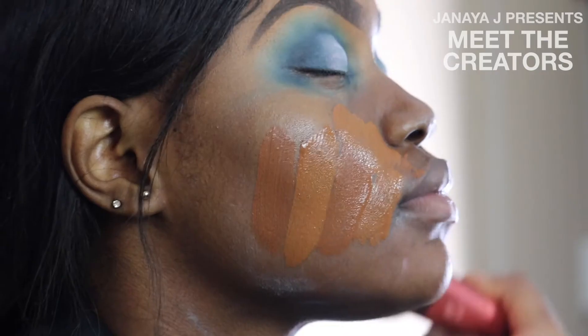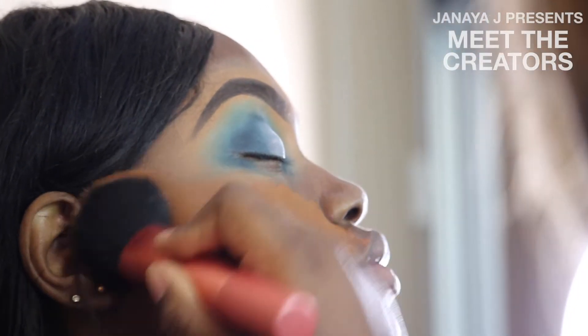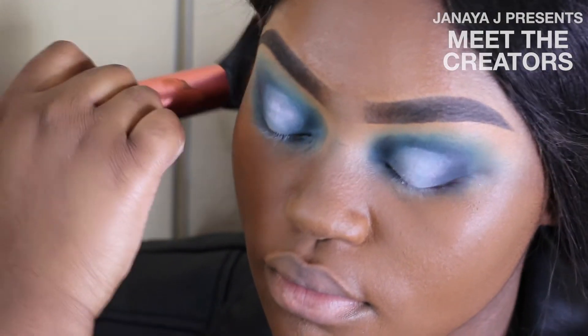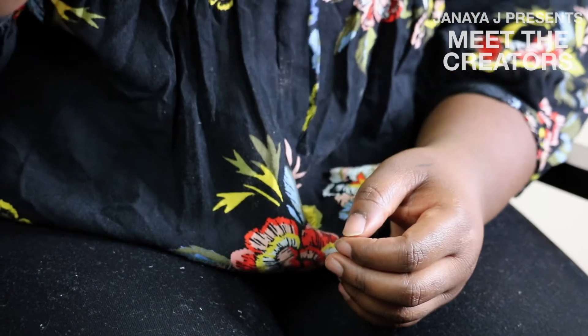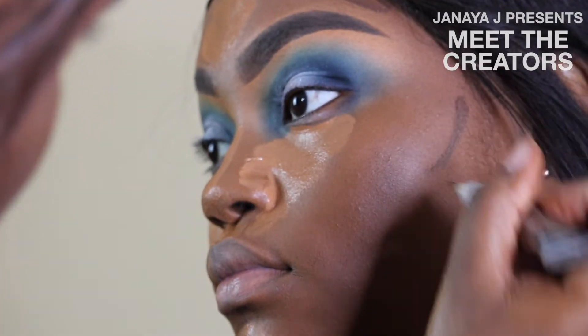One of the challenges I've had with doing makeup is I'm used to doing makeup mostly on darker-skinned women. I had a very light or fair-skinned person to do makeup on, and that was really challenging because I wasn't used to that complexion. But it turned out well, and that pushed me to ask lighter-skinned friends if I could practice makeup on them.